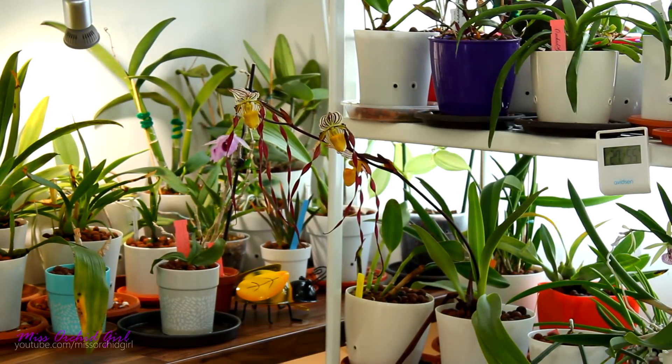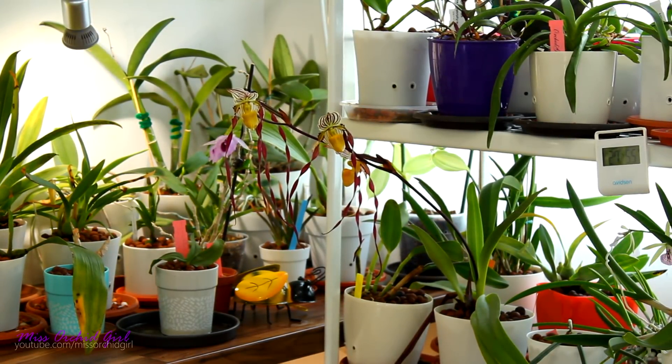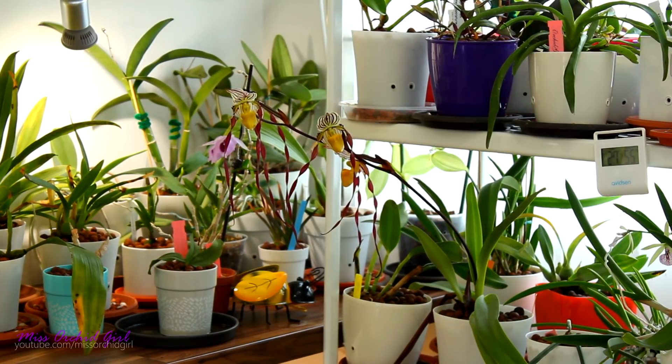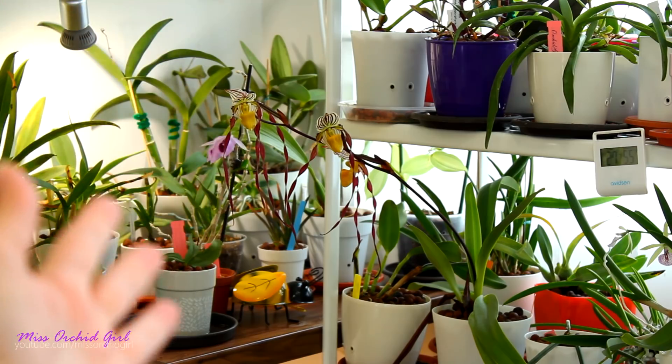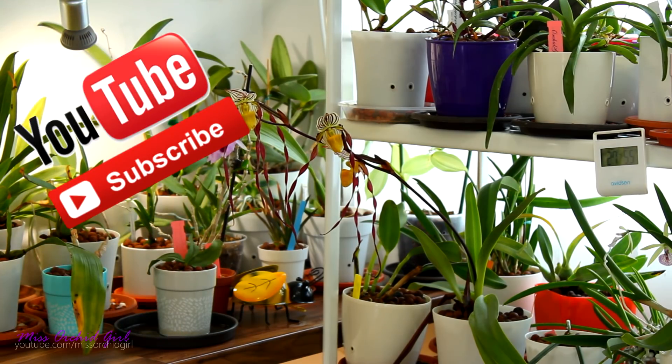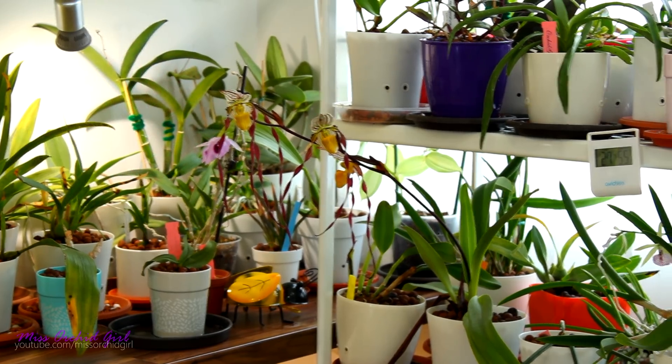Hey guys, it's Dani! Today I just want to show you around my grow room a little bit. We didn't do a proper tour in a long time, but I've been working a little bit. I changed a few things, created a few more places for my orchids to sit, and also purchased some stuff that I want to install. So I just want to show you what has changed in my grow room.